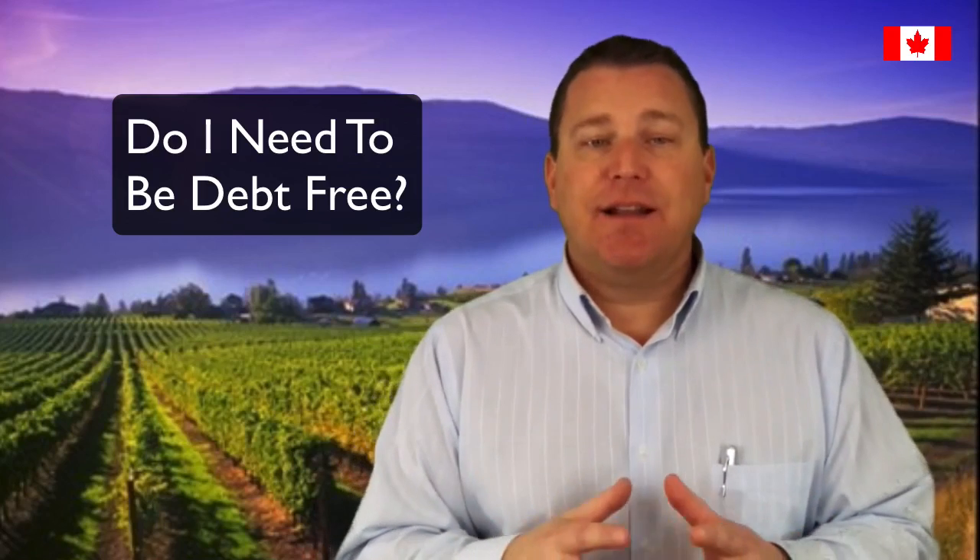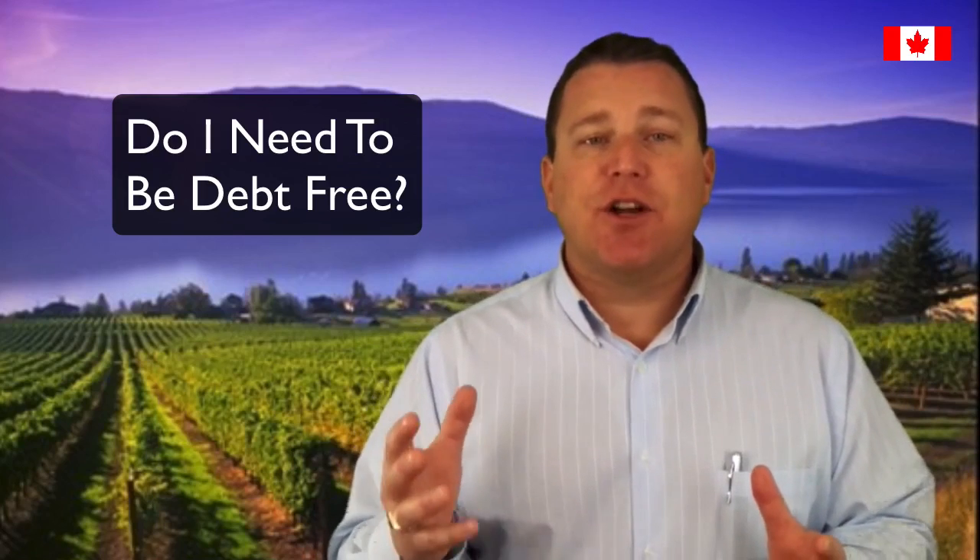Do I need to be debt free? Let's face it — most of us leverage our lives with credit. Car loans, lines of credit, and credit cards are the norm these days. In order to improve your credit score when applying for your mortgage, ensure that your line of credit and credit card balance reflect just thirty to fifty percent of your available credit amount. This will boost your credit score.